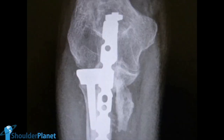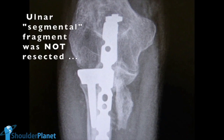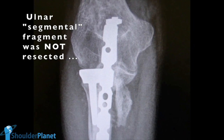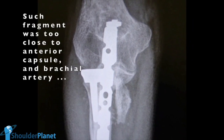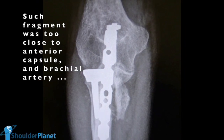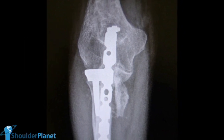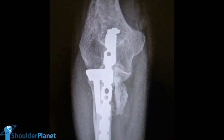This is the AP X-ray view taken the day after surgery, in which we can see that the butterfly fragment was not fully resected. I didn't feel very comfortable resecting it during surgery because it was too close to the anterior capsule, and I wanted to avoid vascular or neurological problems. During surgery, it was very clear that the remaining butterfly fragment would not bring problems to elbow motion.